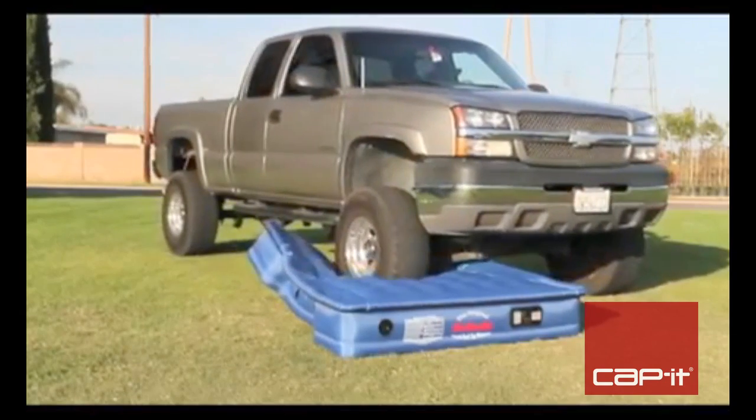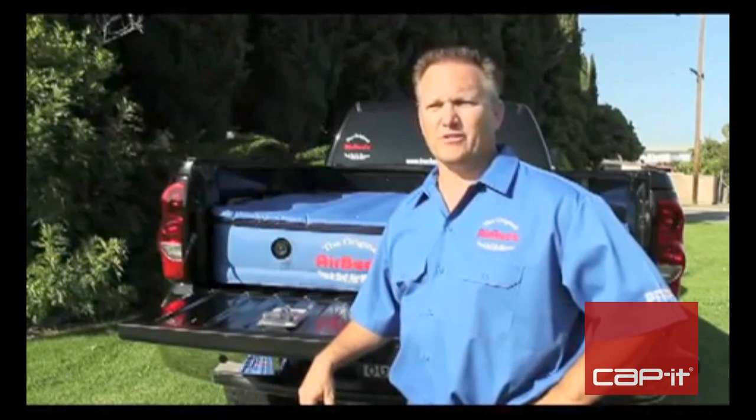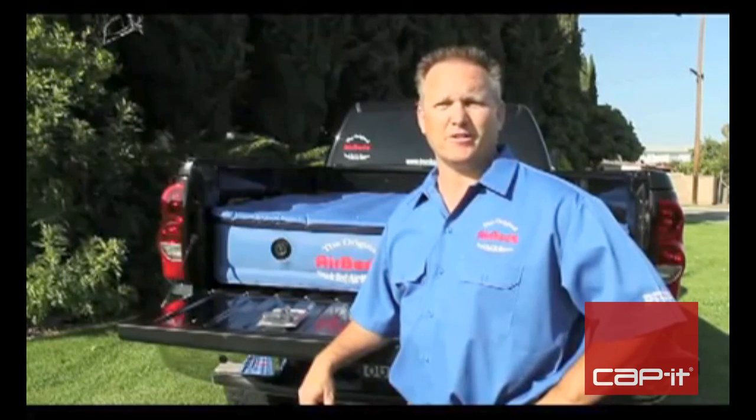AirBeds has taken the standard air mattress and reinforced it with a heavy-duty cloth material. Our market is any truck owner who is looking for additional lifestyle uses for the back of their truck. AirBeds offers comfort to the outdoor enthusiast.